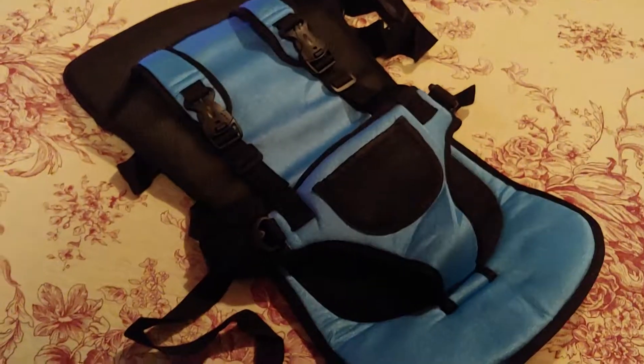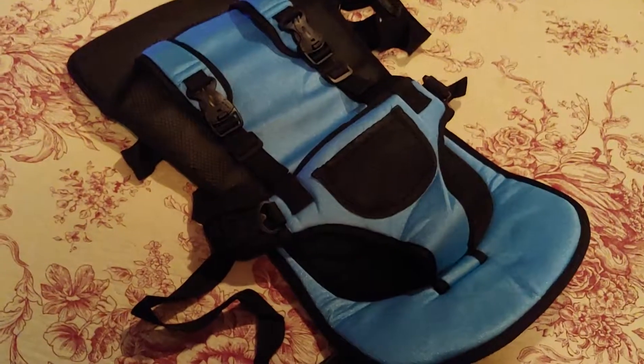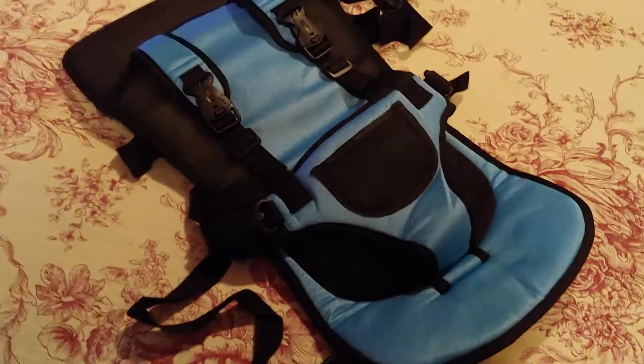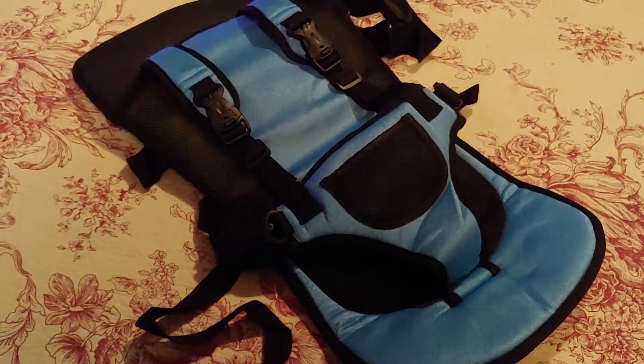It is machine washable. It does have netting and a nylon covering, so it should keep the child a little bit cooler. We just cannot use this in our state as a child safety seat, but if your state or country is accepting of this, please check it out on Amazon — I'll leave a link below.